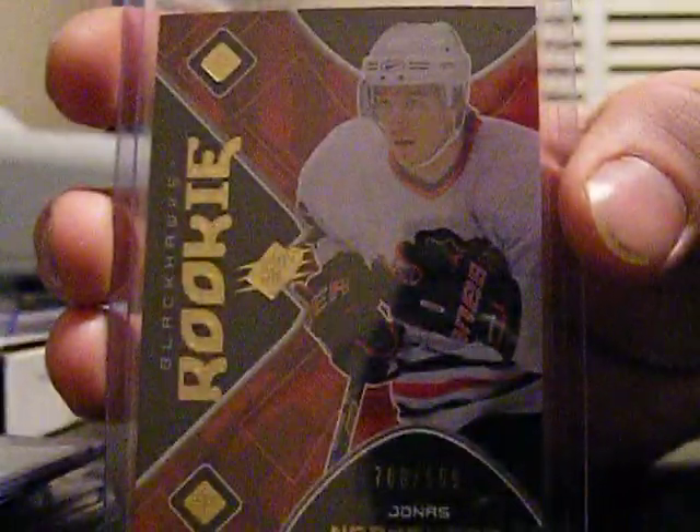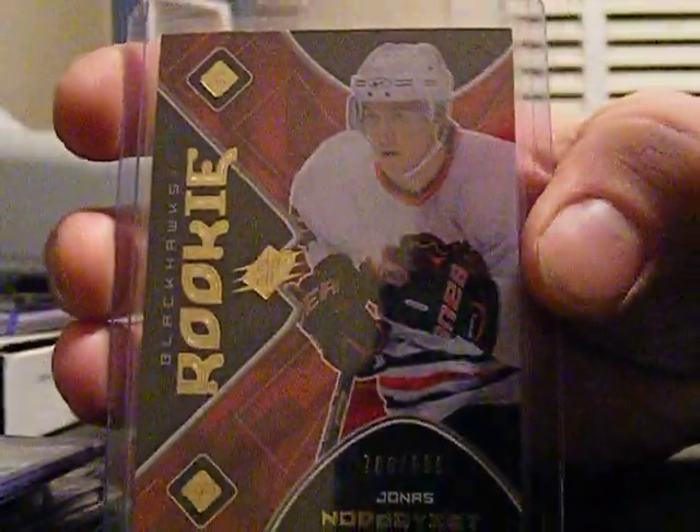And this one I thought I was in for something good, but it's just a Blackhawks rookie Jonas Nordquist. Kind of had to do a double take when I saw that — Blackhawks head on the back of the card.